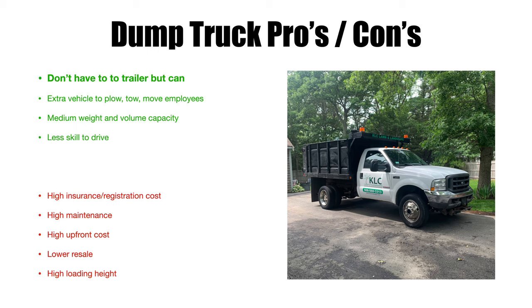Another plus: with a dump truck you essentially have another vehicle. You can plow with it, tow another trailer, move your employees around, and use it for transportation — whereas a dump trailer by itself doesn't provide any of those. As far as capacity, I'd rate it medium weight and volume. You can fit a good amount depending on the size of the truck, but the truck also weighs a good amount itself.